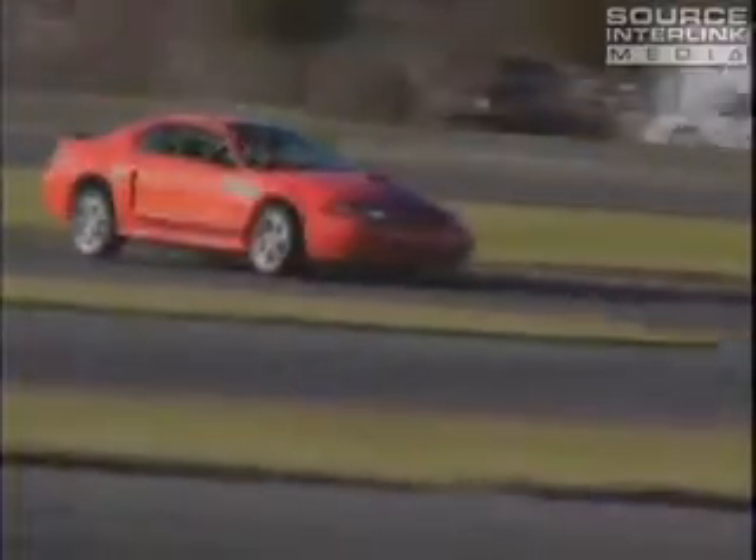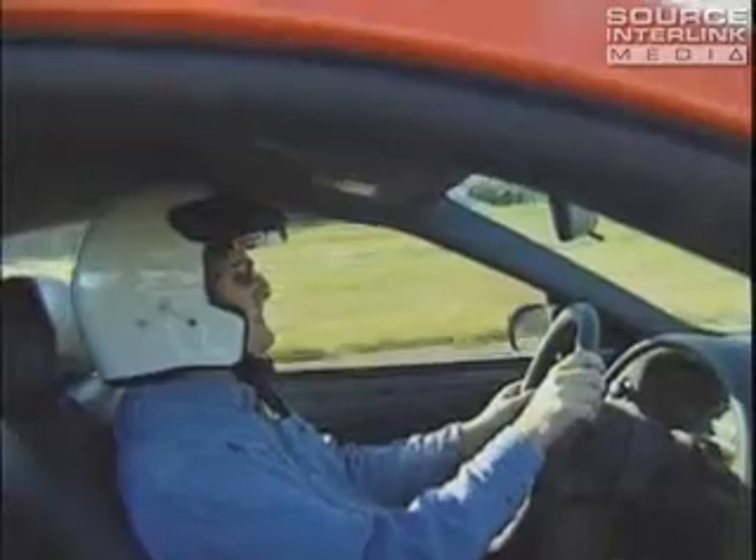This Mach 1 really picks up where the GT leaves off. It has slightly higher steering effort, but that's not necessarily a bad thing, especially in performance driving situations. This car feels very light under you — like you can just throw the car around and still maintain excellent control. This car just screams high performance, and imagine all this performance for under $30,000. In this day and age, that's pretty incredible.